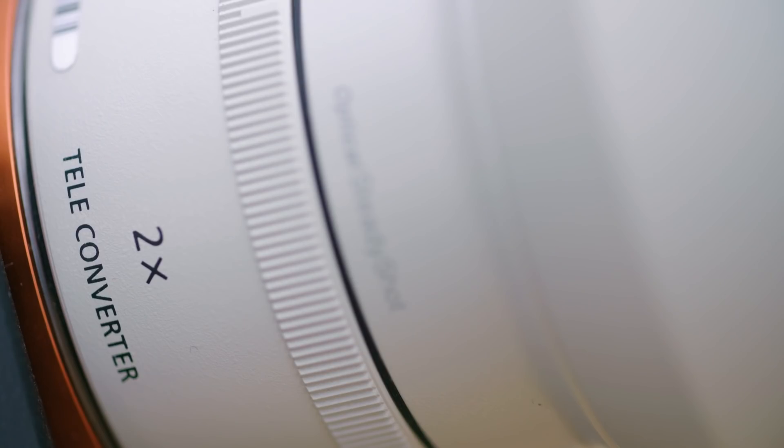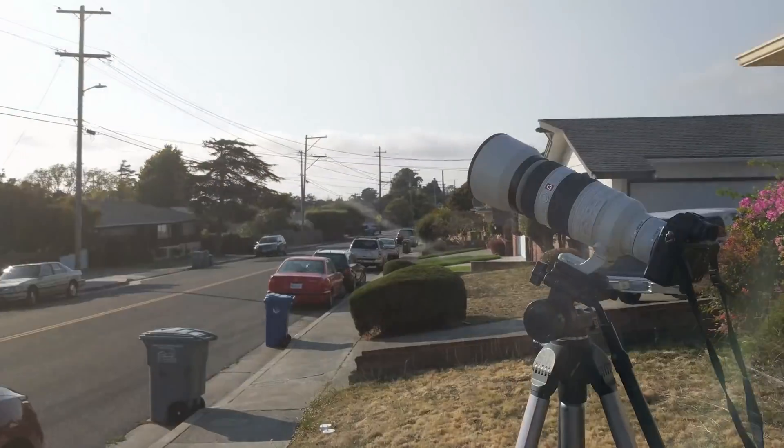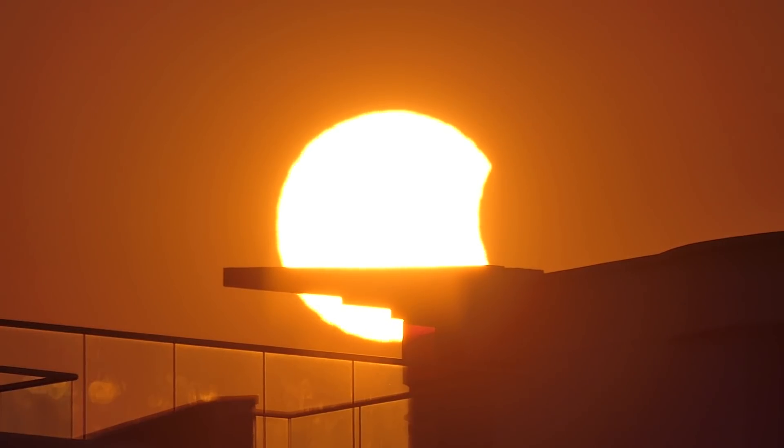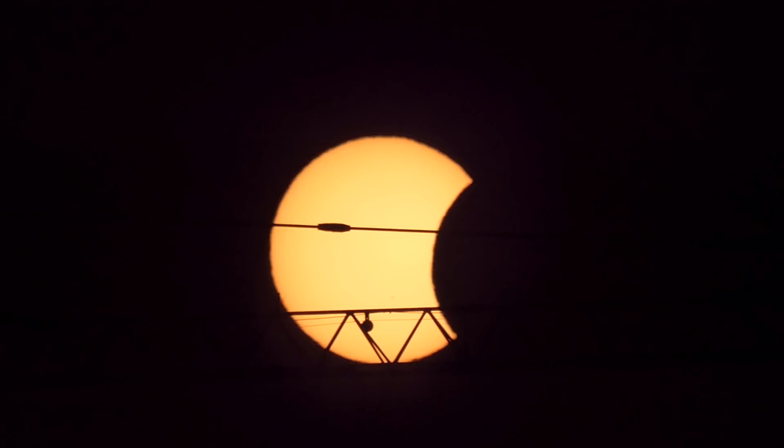For lens selection, there are a lot of ways you can go. Personally, I'm going with a 400mm with a 2x teleconverter, giving me an 800mm equivalent. This should give me plenty of detail of the sun but still provide lots of the sun's corona. If you don't have a long lens, don't despair — capturing the setting where you are in the foreground is a way to preserve a unique image of the eclipse, and it'll stand out from all the other close-up shots out there.